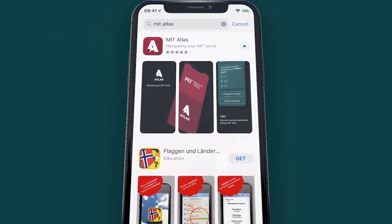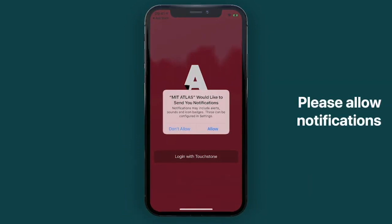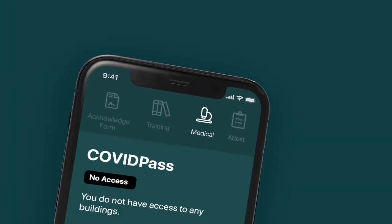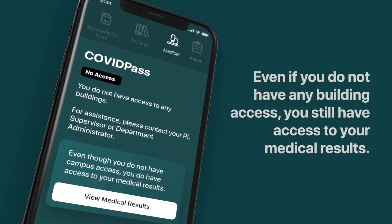Second, MIT will use the Atlas mobile app to manage testing and campus access. Visit covidpass.mit.edu to download the app and follow the instructions on some additional steps to complete before you can return to campus.